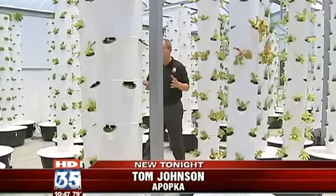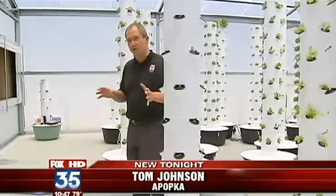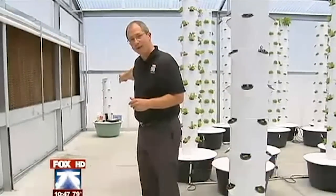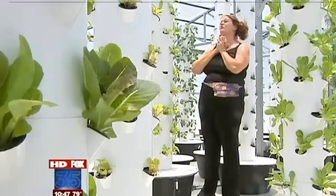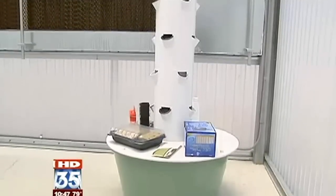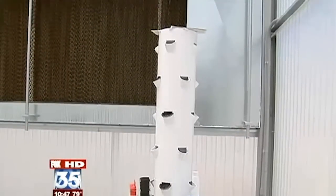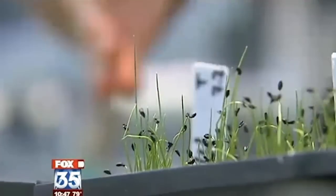Perhaps the coolest thing about all these aeroponic tower gardens is they're not just for commercial use. See that over in the corner? That's the home version and you can have it at your house anytime you want to order it. You can do tomatoes, you can do squash — just name it. The home version costs around 500 bucks, but Jessica says it pays for itself quickly. You save money because you're growing it yourself.